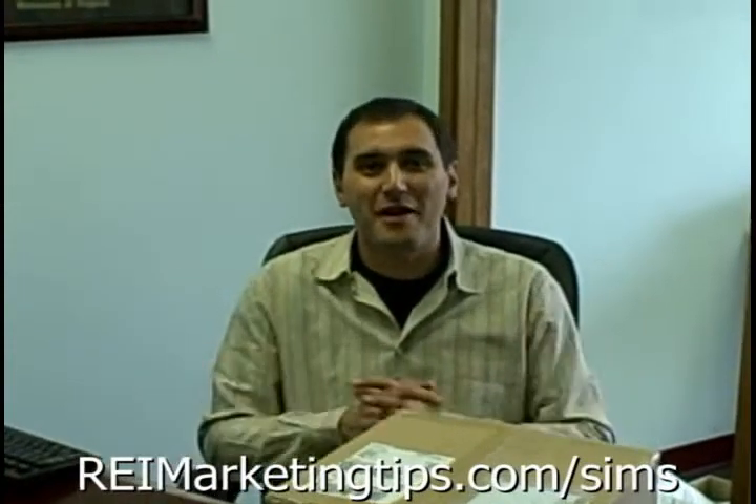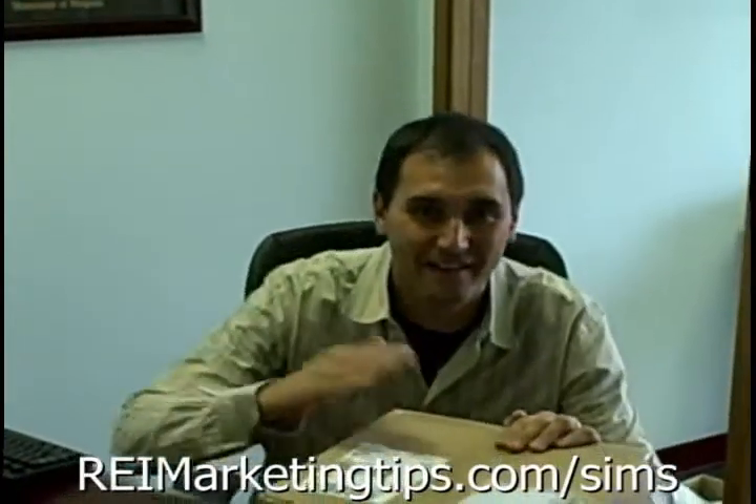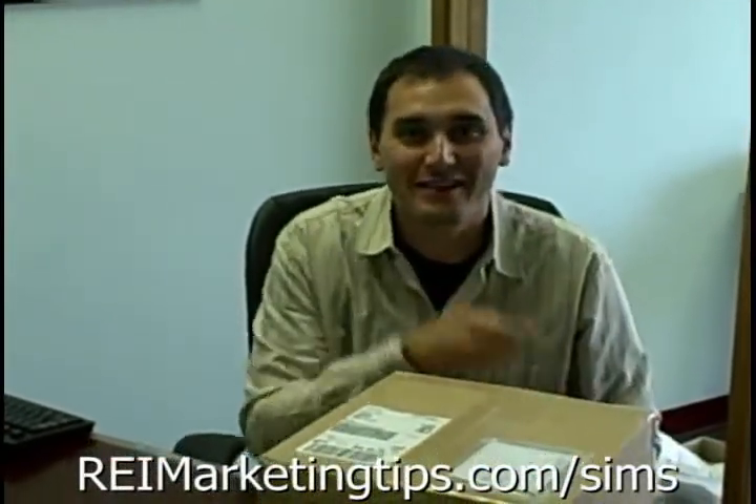Hey everybody, what's up? Justin Lee with REAMarketingTips.com and BestForeclosureSystem.com. I am very excited because I just got today in the mail, picked up from my mailbox, my copy of the SIMS course. Let's take a look at what's inside.